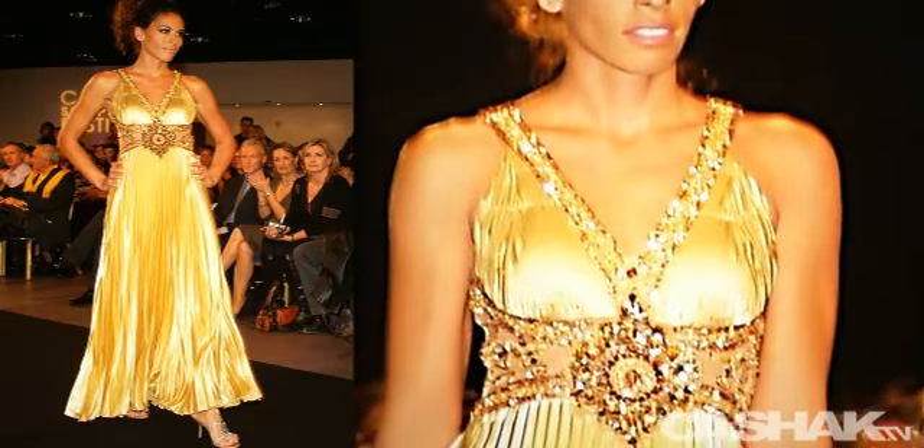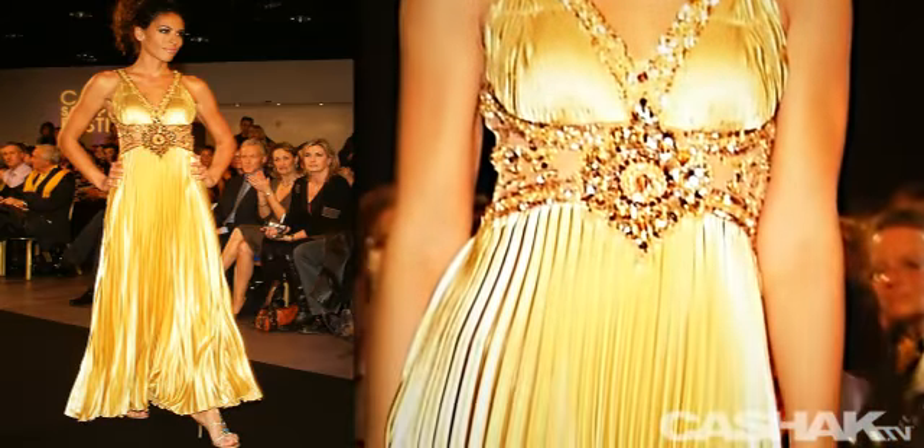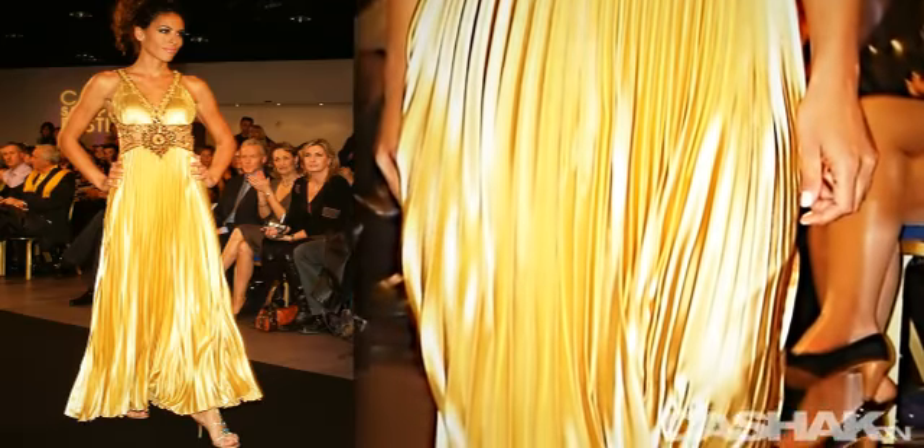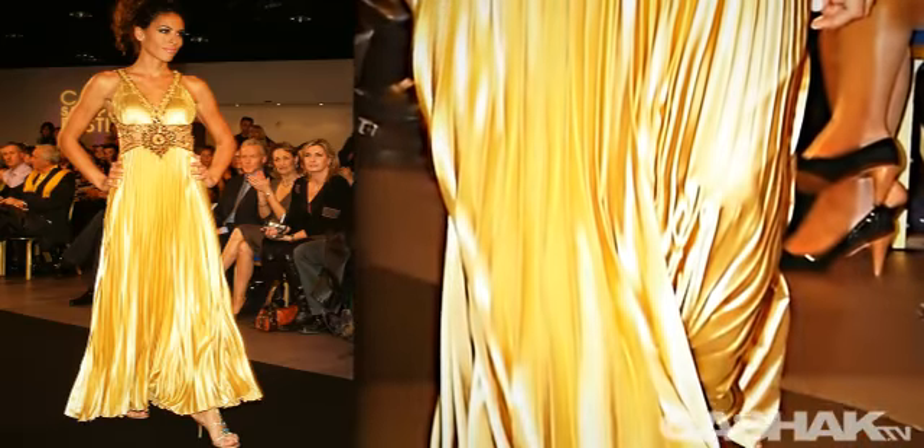Here we have a gold gown with a sharp v-neckline. The neckline and midsection are glamorized with intricate crystal design. Like the previous dress, this one is pleated from the hips to the floor.